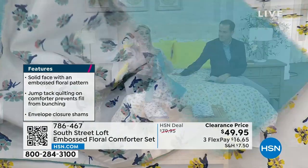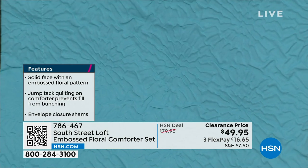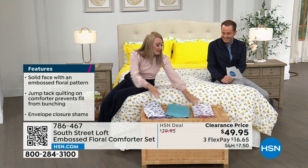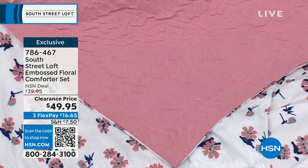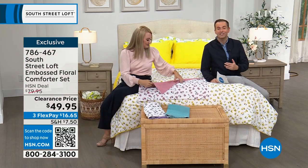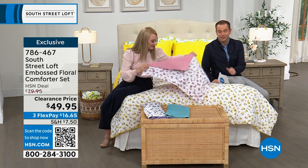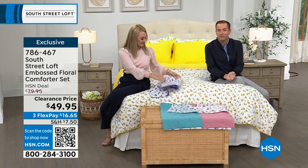These are exclusive to HSN — you cannot find them anywhere else. They're made with our beautiful double-brushed microfiber. Have you ever been invited to a really nice wedding and received a raised invitation on paper? That's what this comforter is like on the entire solid side. On the reverse side is a lovely floral design — little delicate bouquets with teal, dark blue, and mauve-y pink within each bouquet. Then we have the blush tone, a mauve-y dusty pink. We have them in many sizes for every single bed. Every size is the same price: $49.95 on clearance only while supplies last.